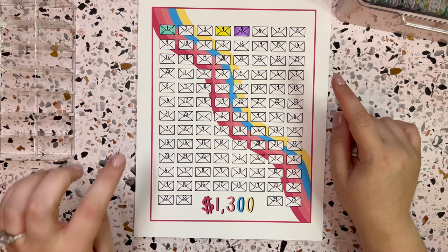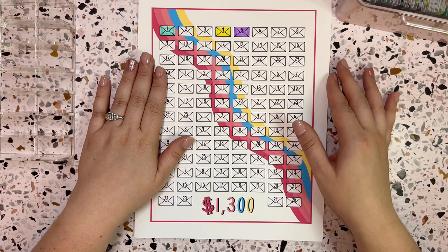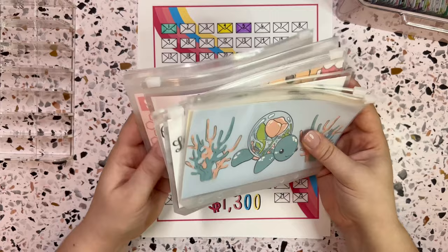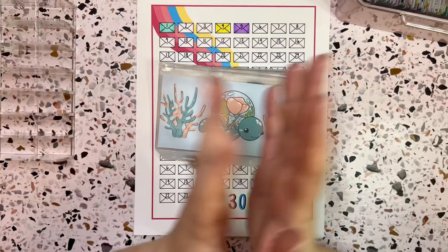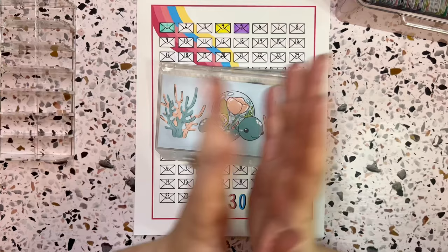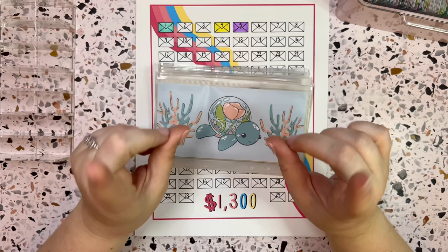Thank you to Lisa for making this beautiful tracker — she is linked down below. If you guys like this and want to check out Lisa's Etsy shop, I'll have that linked for you as well. And thank you to everyone who has supported me on my Etsy shop — it means so much to me. Thank you to everyone who subscribes, watches my videos, and comments or interacts with me. I would love to hear from you guys. Let me know what you thought of today's video. Thank you so much for watching — I will see you guys in my next video!